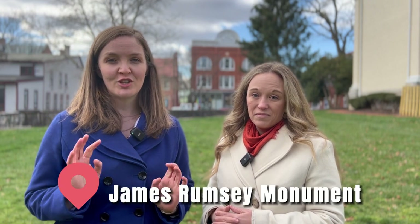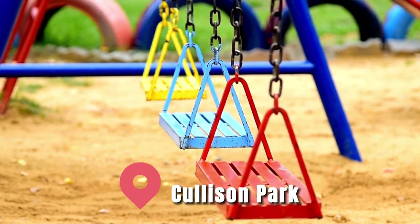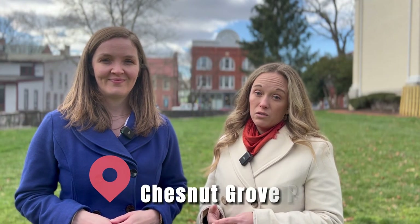Another popular local spot is the James Rumsey Monument, just on the other side of the river, which is right next to Collison Park where you'll find a number of playground options. A few popular playgrounds in or close to Shepherdstown include Morgan's Grove Playground, Sam Michaels Park, and Chestnut Grove Park.